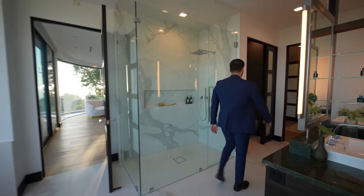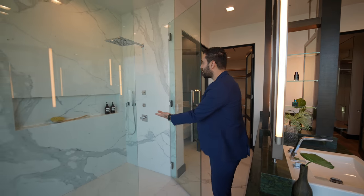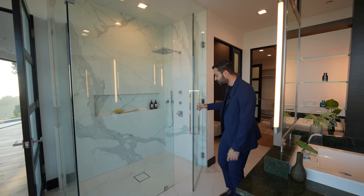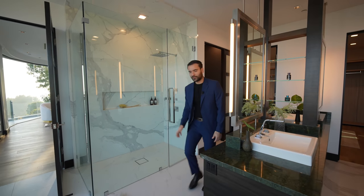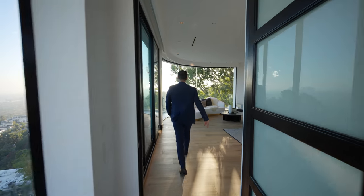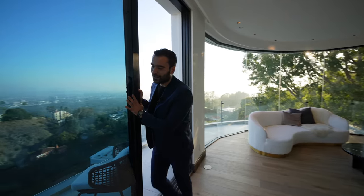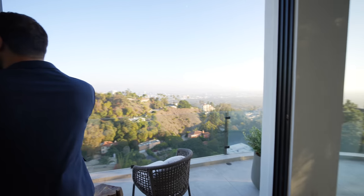Let's continue our tour — another water closet here, another walk-in shower with rain head and handheld. Pretty good-sized primary bathroom. Now let's go back into the primary bedroom suite, because of course your bedroom has sliding glass doors opening up to a private balcony.